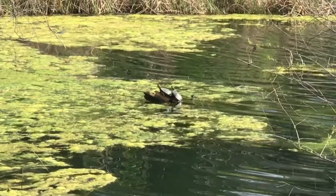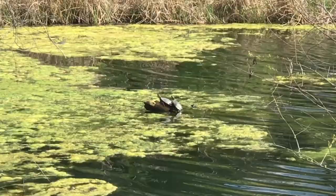Turtles! Very, very shy turtles. If I try and get any closer than this they're going to nope right back down into the water, so I'm going to look at them from here.